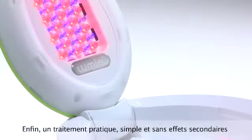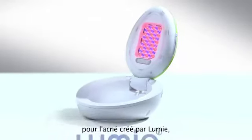At last, a handy, simple, and side-effect-free treatment for acne from Lumi, the leading specialists in light therapy.